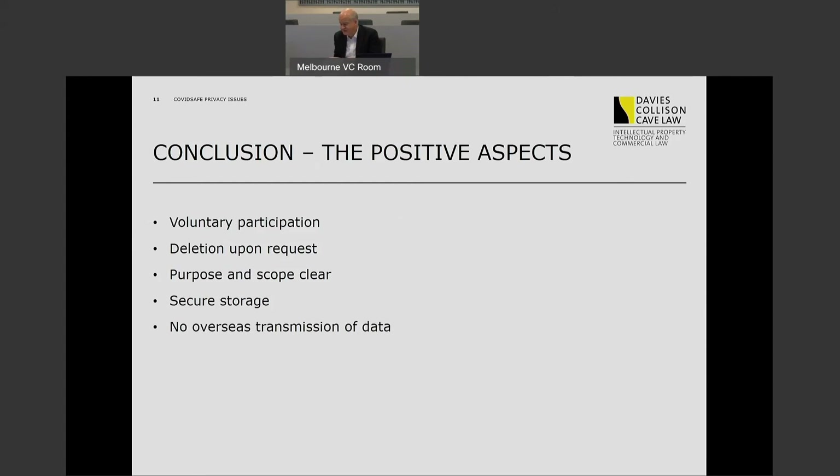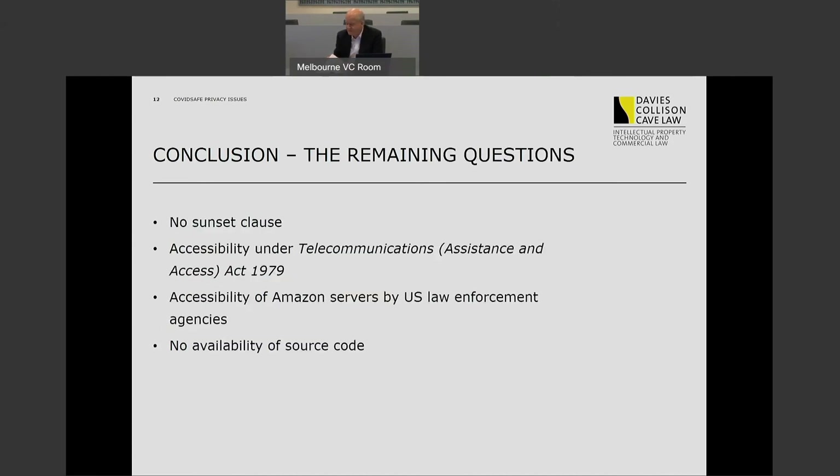All of that sounds pretty good and should provide a reasonable measure of reassurance to people concerned about the privacy implications of this app. To reiterate: participation is voluntary, and indeed it's an offence to require someone — say an employer requiring an employee — to download the app. Information can be deleted on request. The purpose of collection is clear, and therefore the scope is clear and the capacity for scope creep is limited. Storage will be secure and information won't be transferred offshore to a jurisdiction with less adequate privacy rules than ours.